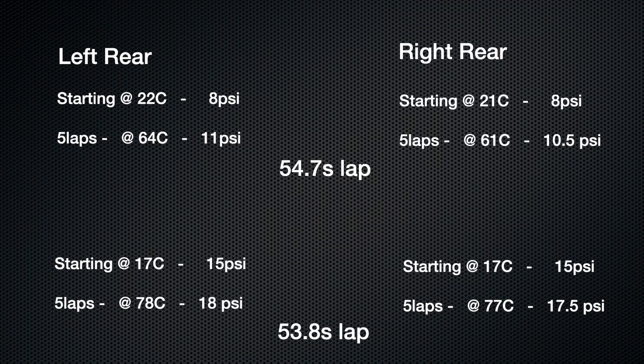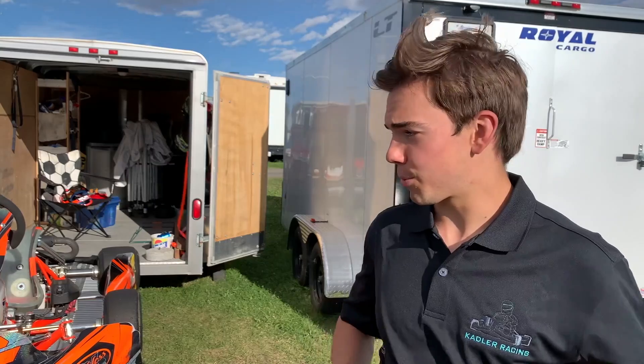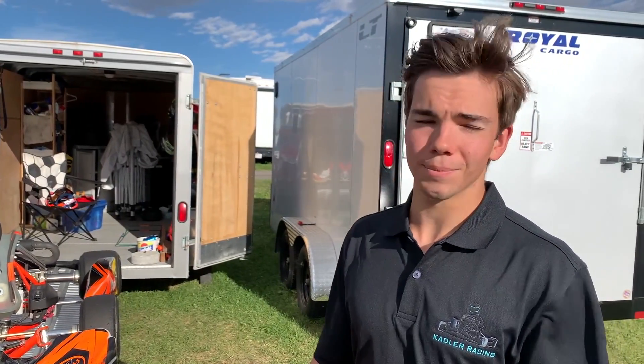This means that when you have more pressure in your tires, you're going to be generating more heat. Surprisingly, I thought the low pressures would work a little bit better. But you got a better lap time with the high pressures — is that correct? I did, yeah.